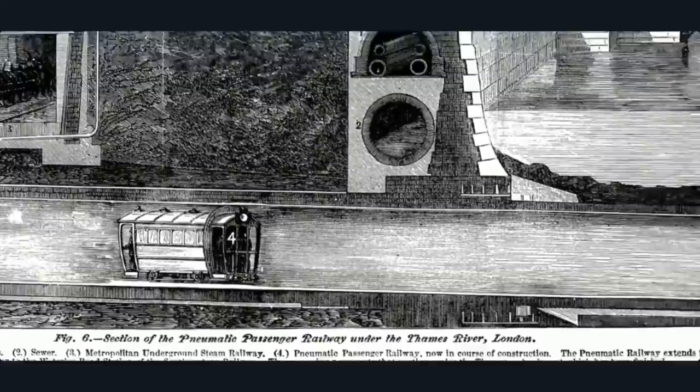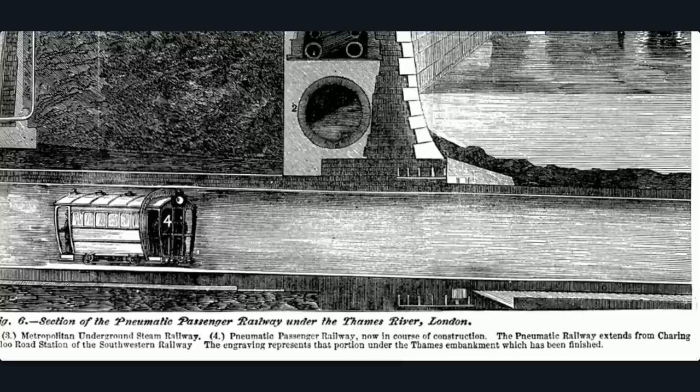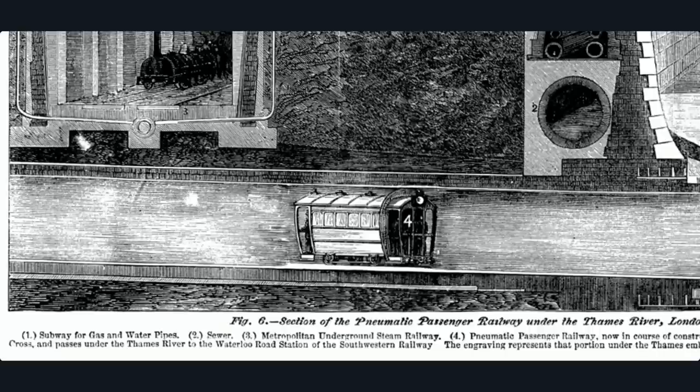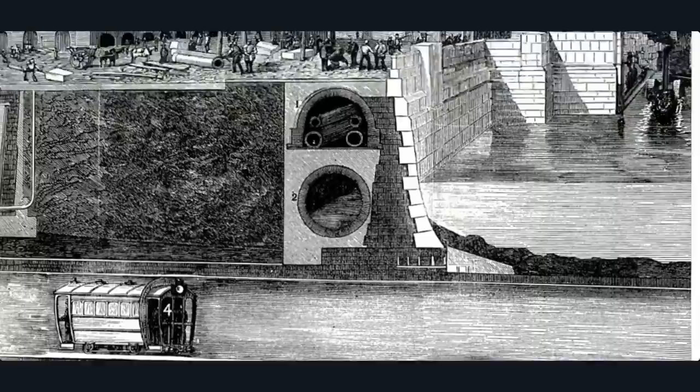A pneumatic tube ran under the Thames. The engraving represents a portion of the Thames embankment that had been finished. So it goes underneath the underground and underneath the Thames — this one going from Charing Cross to Waterloo. I'd never even heard of it until I found it about two weeks ago.